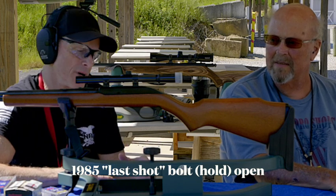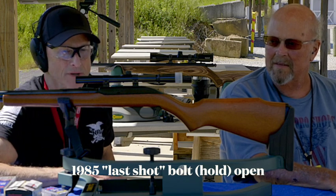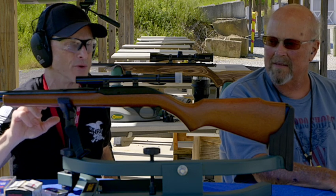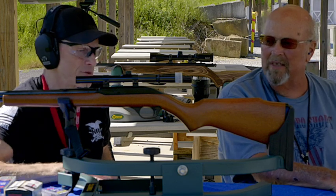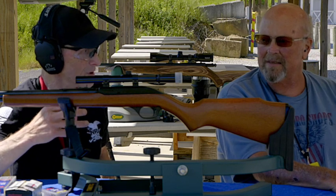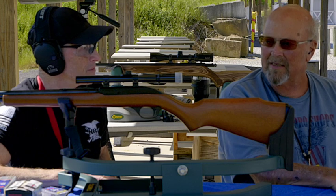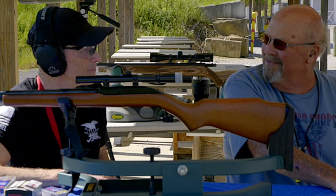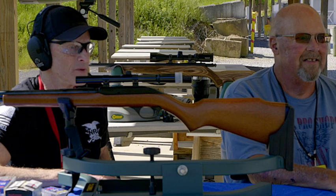This particular gun only shoots .22 long rifle. Most automatics are that way. They did produce some semi-automatics before 1960 that would shoot shorts, but this one does not. I believe my Winchester would shoot longs also. I don't even know if you can find longs anymore — that's basically a .22 short bullet on top of a long rifle casing.